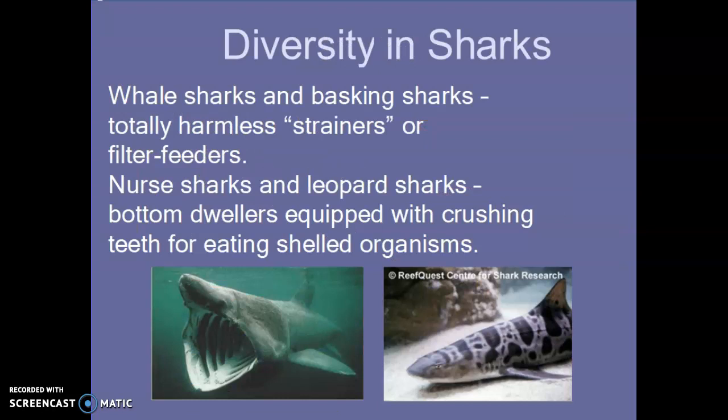Looking at shark diversity: some are basking sharks, which just go around and filter feed — notice they don't have dangerous teeth. Nurse sharks and leopard sharks are bottom dwellers that crush shelled organisms on the bottom. They're very common in home fish tanks because they can tolerate differences in salinity very well.